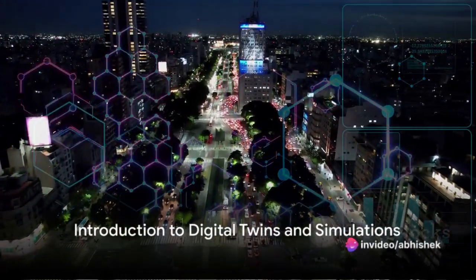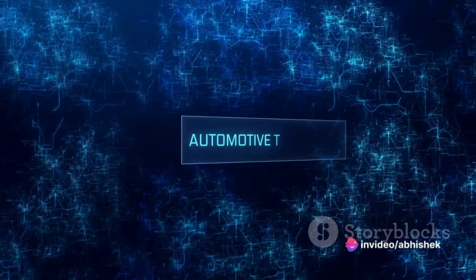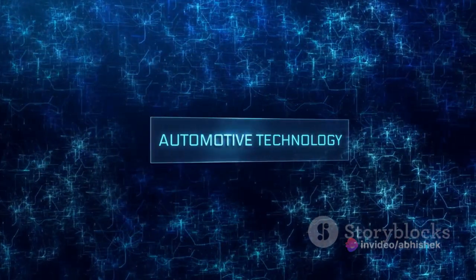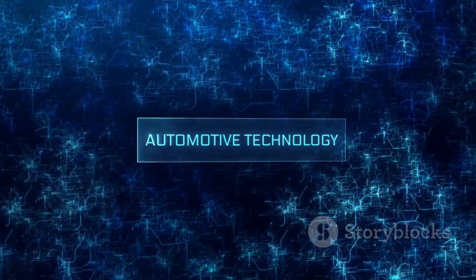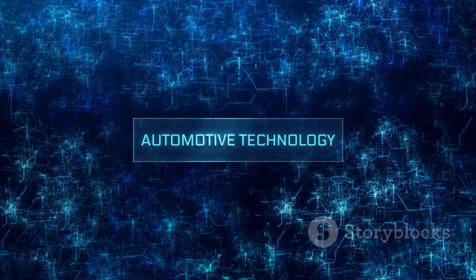Welcome to our exploration of two powerful technologies shaping the future: digital twins and simulations. In today's video, we'll unravel the differences between these concepts and how they play a crucial role, especially in the dynamic world of automobiles.